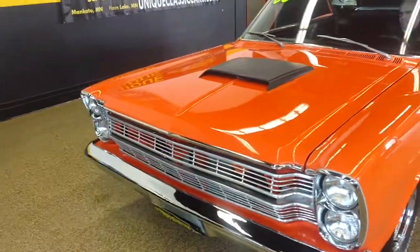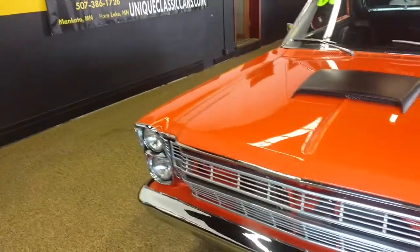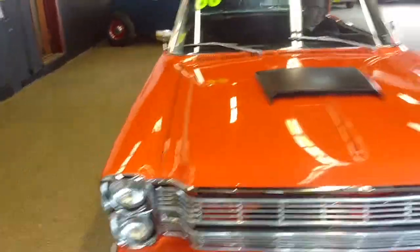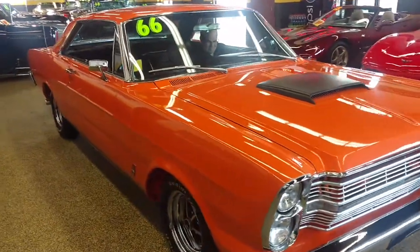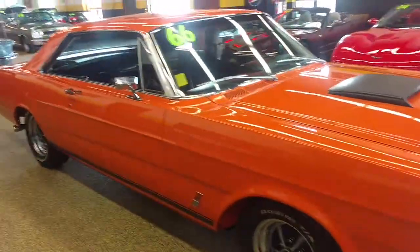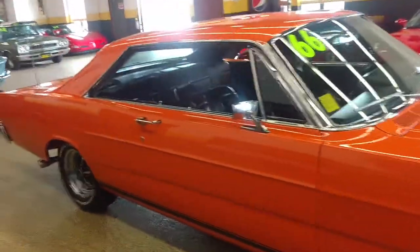This is a little big gorgeous 1966 Ford Galaxy, two-door hardtop. This one's been customized. It's a very fast car, very straight, nice orange paint, nice interior.